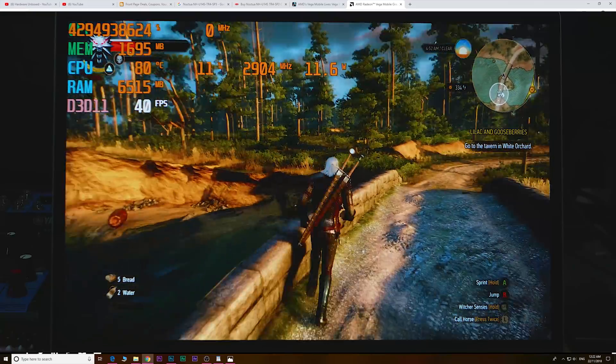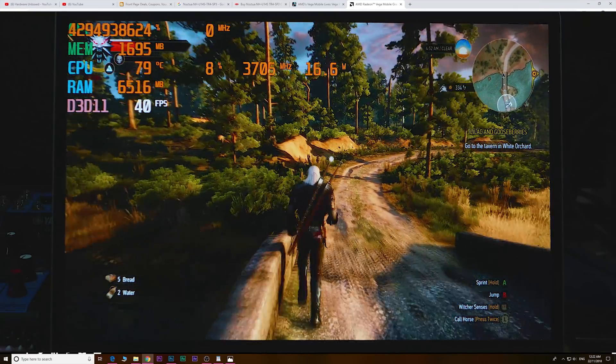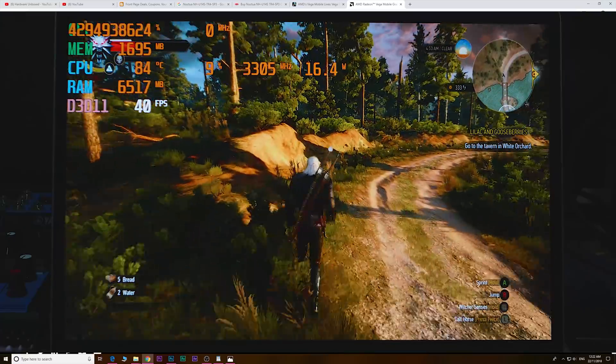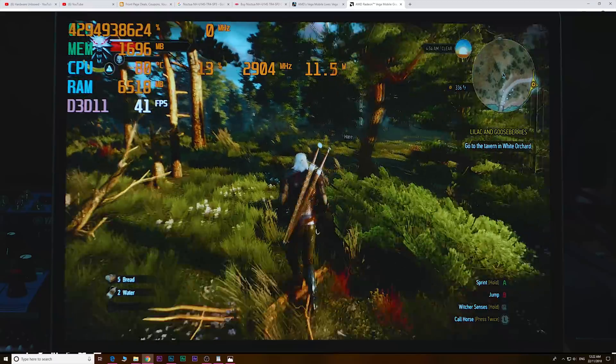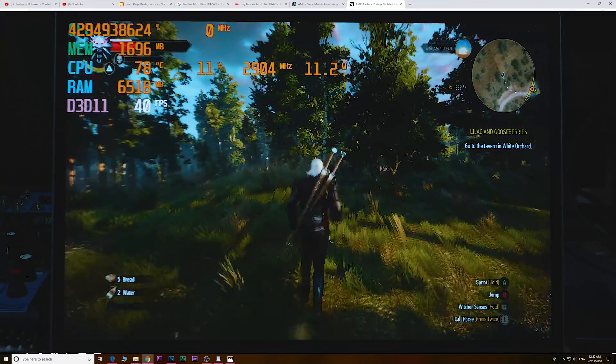I've got a lot more videos to come on this — I'm cranking them out as quick as I can. I've got to go to bed now. I'd really appreciate a like because I'm really tired and this took a lot of effort. Catch you in the next one — tally-ho!